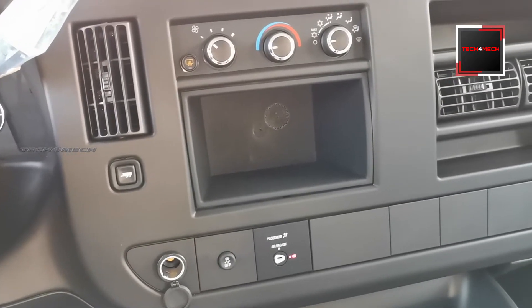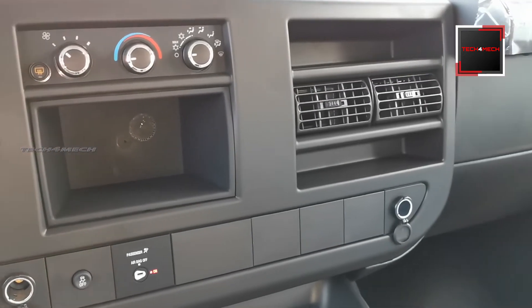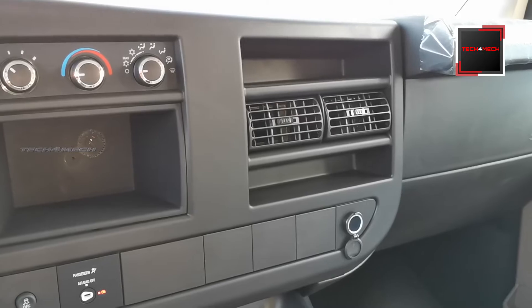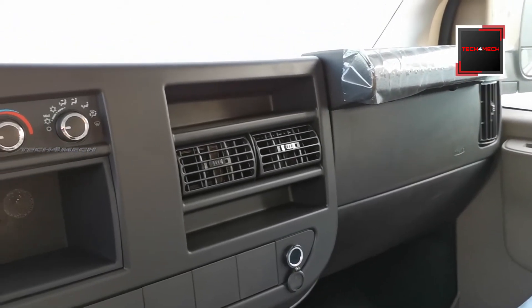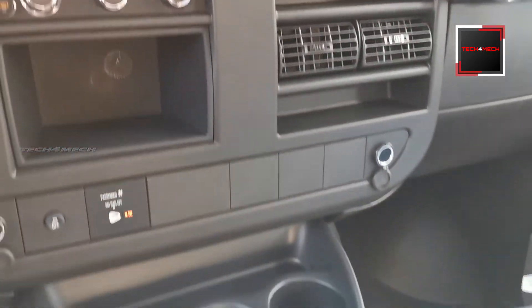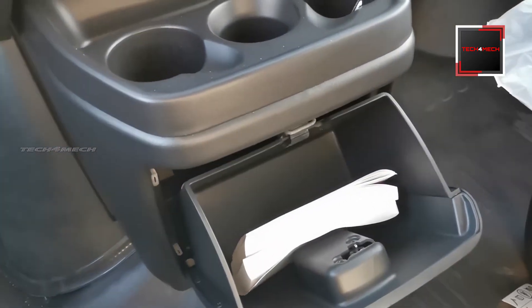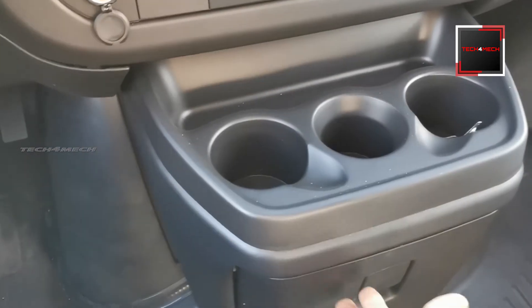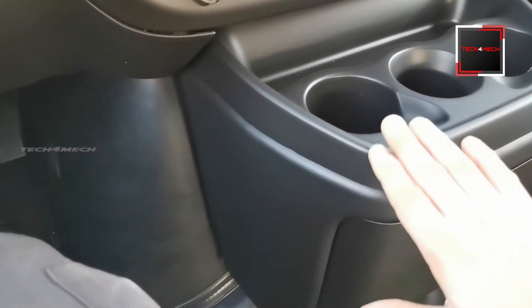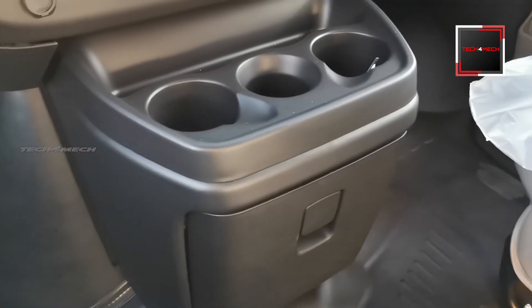There is a switch for a cigarette lighter and a passenger airbag. There is also storage space available in multiple locations, including under the center console area and near the roof.